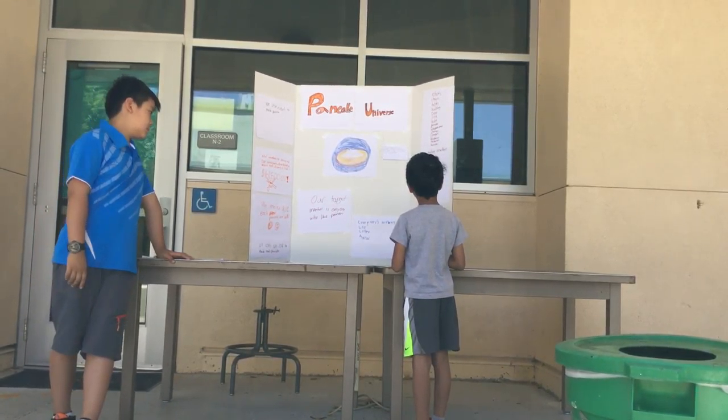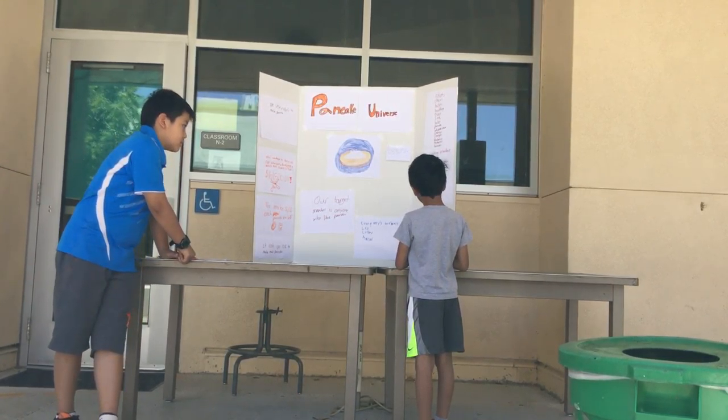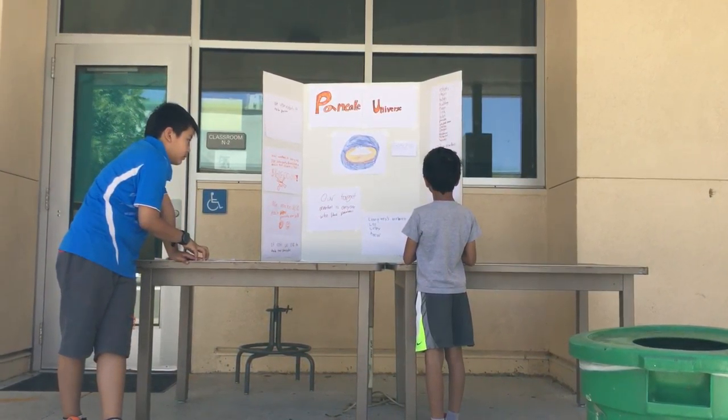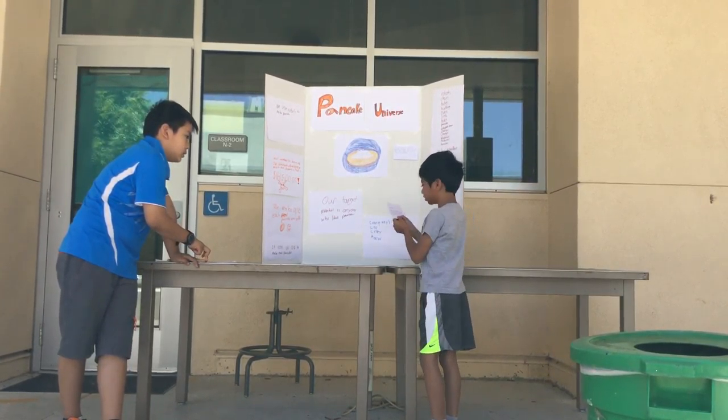raspberries, bananas, baking powder, salt, white chocolate, milk, egg, buttermilk, and butter, cooking spray, pancake maker, on the shelf: coffee, and ice cream, a knife, and a cash register, and a cushion.